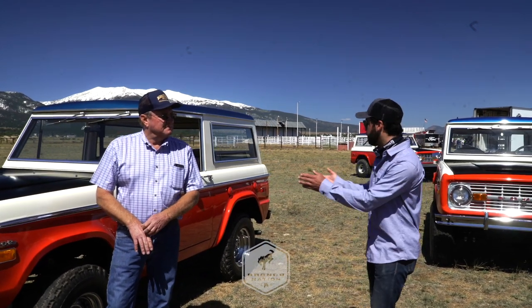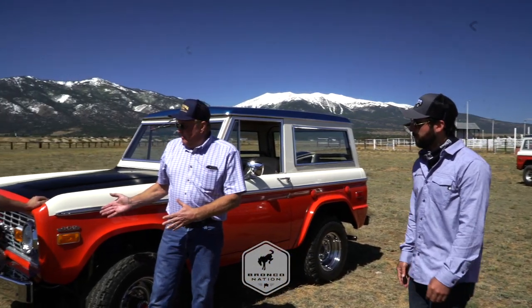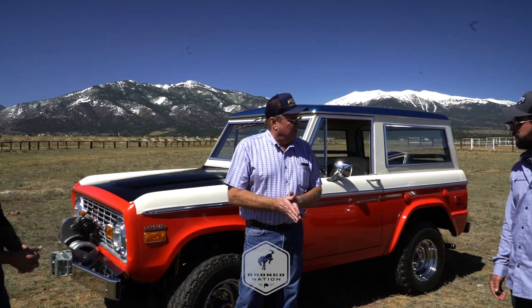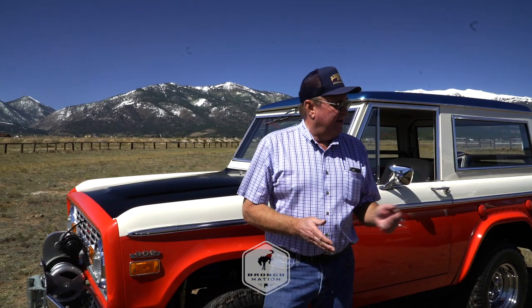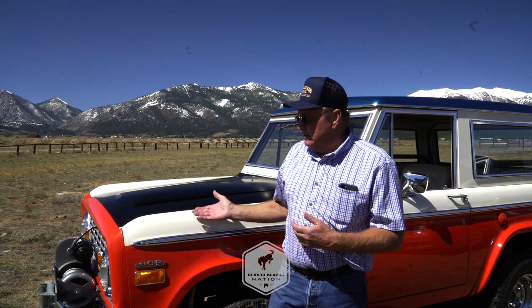Wayne, maybe give a little backstory on these two trucks - where'd you find them, how long have you had them? Both of these we've had for probably close to four years. When we started getting interested in these, we tried to find a really nice survivor. This one here came out of Idaho, and then Gary's shop in Denver completely restored the other one.